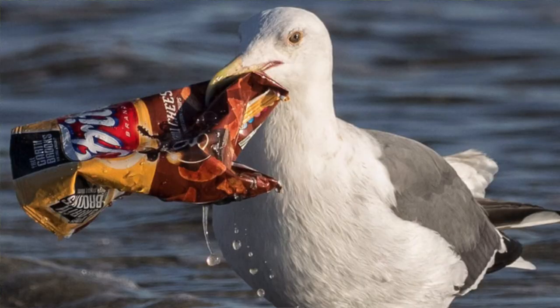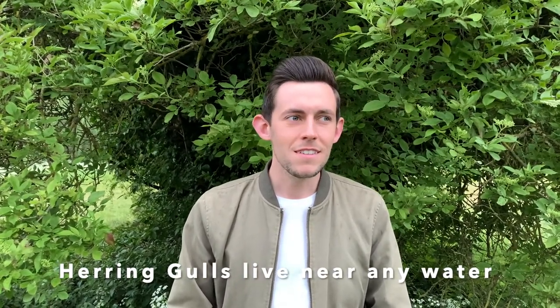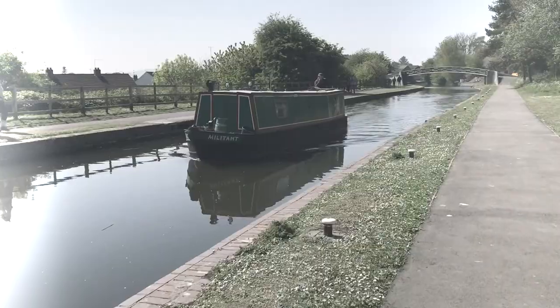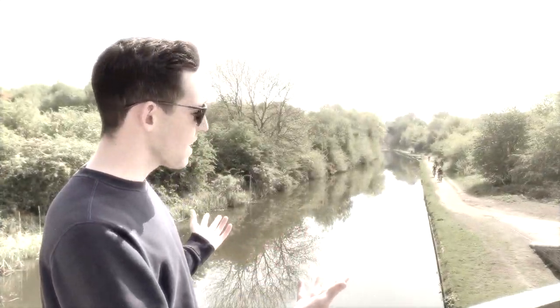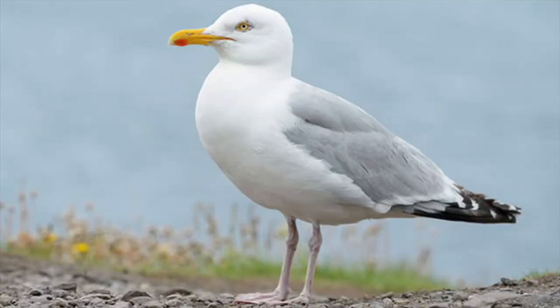That's why you shouldn't litter. Now, people sometimes call a herring gull a seagull because it's a type of gull that is by the sea. But actually, you can see a herring gull by any water — you can see it in lakes, rivers and even canals. Here is what a herring gull sounds like. And you can see them all year round during any season. How cool is that?